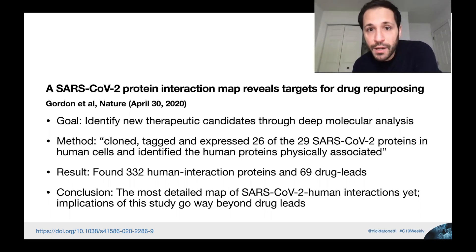Using this approach, they found 332 human interaction proteins and linked those to 69 drug leads — drugs already approved, drugs in the clinical trial pipeline, and many not yet in the pipeline at all. This is the most detailed map so far of how the virus interacts with cells. The implications go way beyond the 69 drug leads — it reveals how the virus functions, which cellular machinery it's dependent on, opening new therapeutic areas.